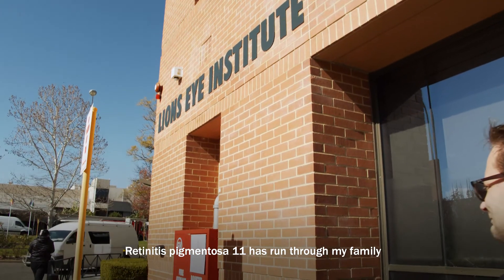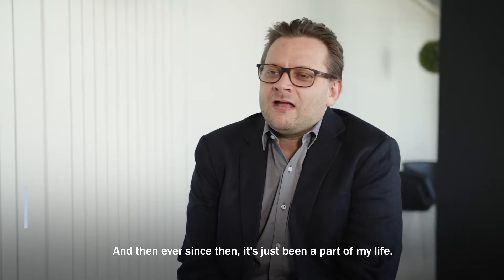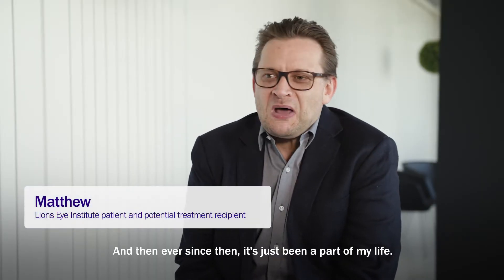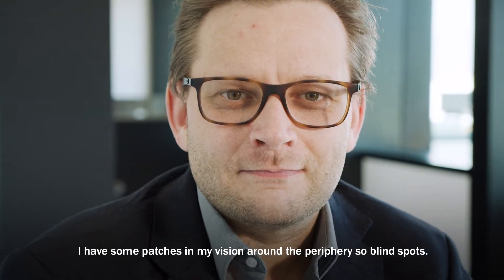Retinitis pigmentosa 11 has run through my family. At the age of four they confirmed that I had RP, and ever since then it's just been a part of my life. I have some patches in my vision around the periphery — blind spots.